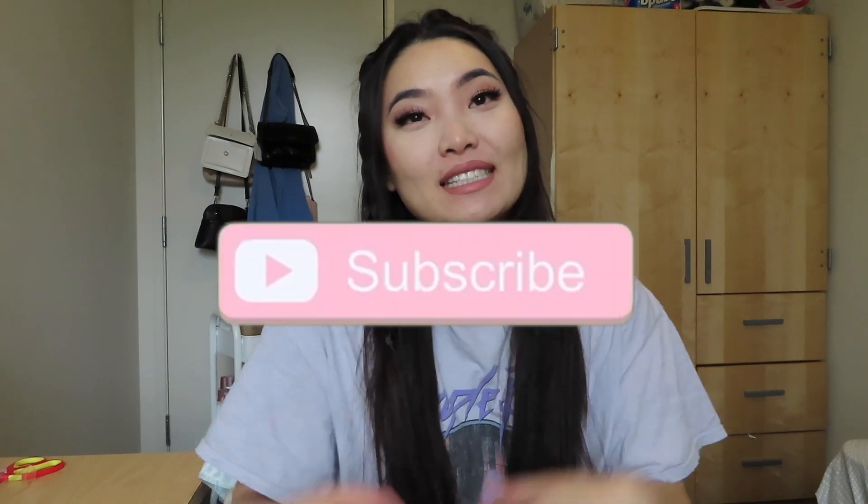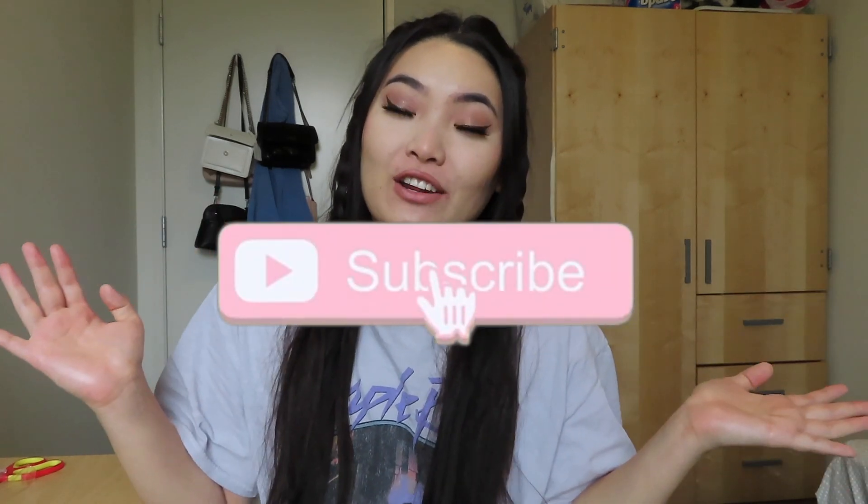Hello everyone! Welcome back to my channel. If you guys are new here, my name is Sam and I would love to have you guys subscribe so you won't miss out on any new videos.